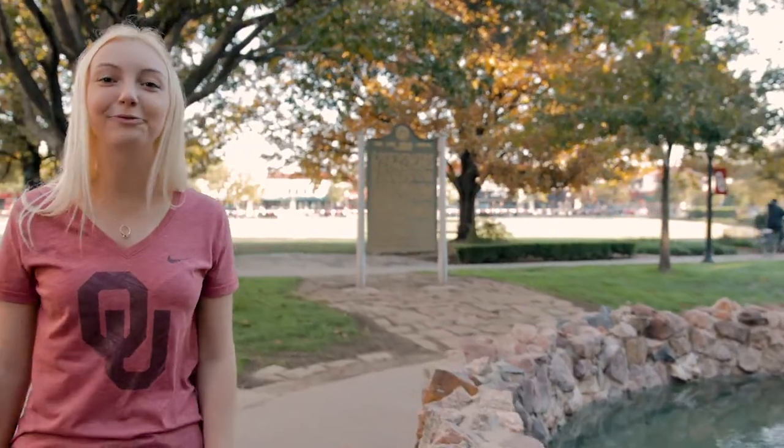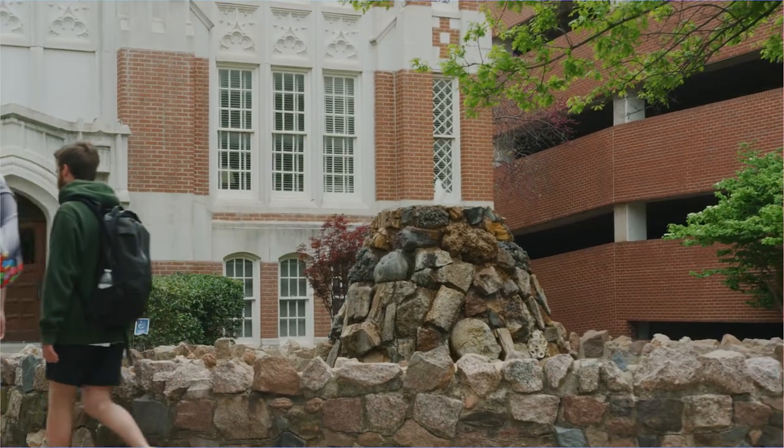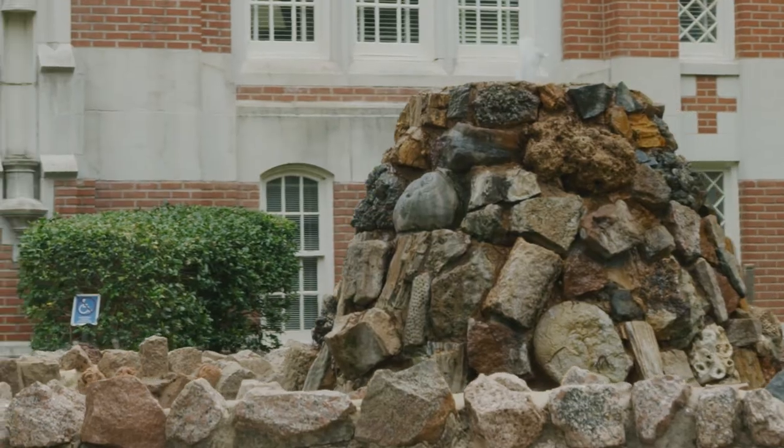The Ada-Louis-Syphiel Fisher Fountain is one of the most special spots on the North Oval. Ada-Louis-Syphiel Fisher was the OU College of Law's first female African-American attendee. Each of the 77 rocks in the center of the fountain come from each of the 77 counties in the state of Oklahoma. It's a great visual reminder that it doesn't matter where you're from — here at OU, you're still a member of the Sooner family.